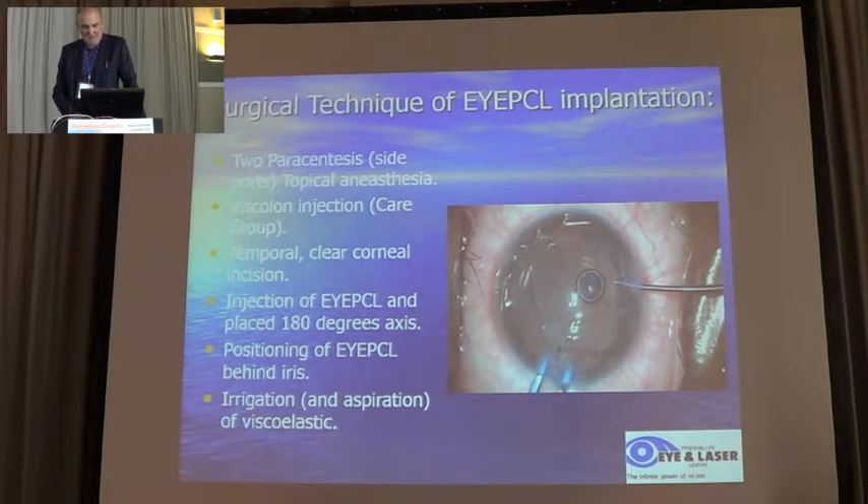The surgery is much the same as ICL, using viscoelastic to create space, and it's placed through a temporal clear cornea with a small incision. The lens is always placed at 180 degrees. In the case of a toric, the toricity is customized to the patient, so you just place the lens at 0 to 180.